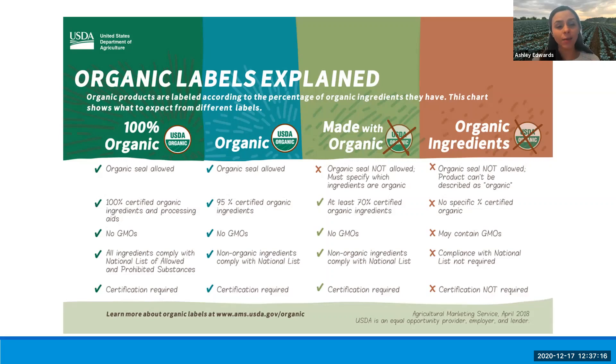If it's just labeled 'organic' — not claiming to be 100% organic — you can still use the seal. It has to have 95% certified organic ingredients, also no GMOs, complying with the national list, and requiring certification. 'Made with organic' means you cannot use the seal, but at least 70% of ingredients have to be organic, no GMOs, and you still need to be certified. Now with 'organic ingredients,' the organic seal is not allowed, you can't describe the product as organic, it doesn't have a specific percentage of certified organic ingredients, it might contain GMOs, and you don't have to comply with the national list or be certified to make that claim.